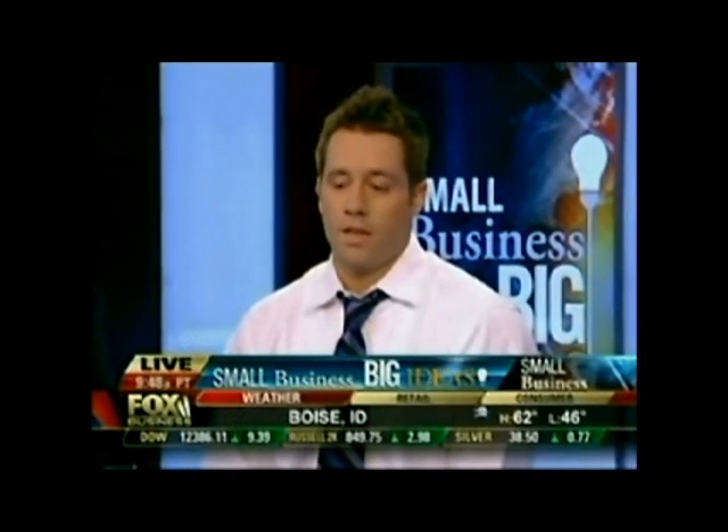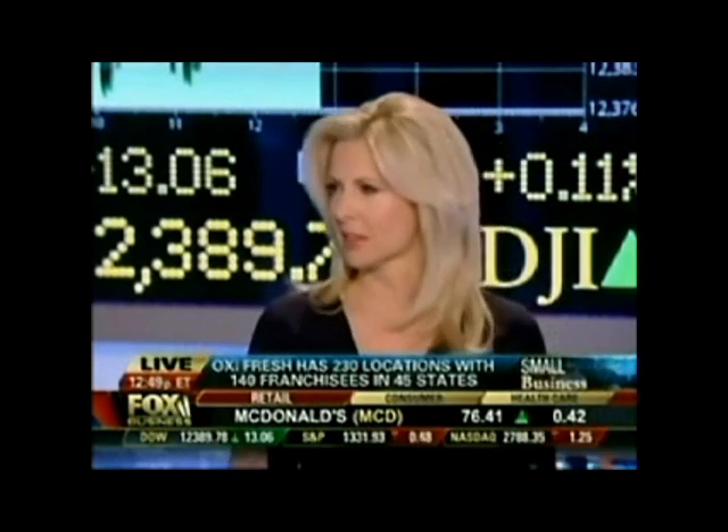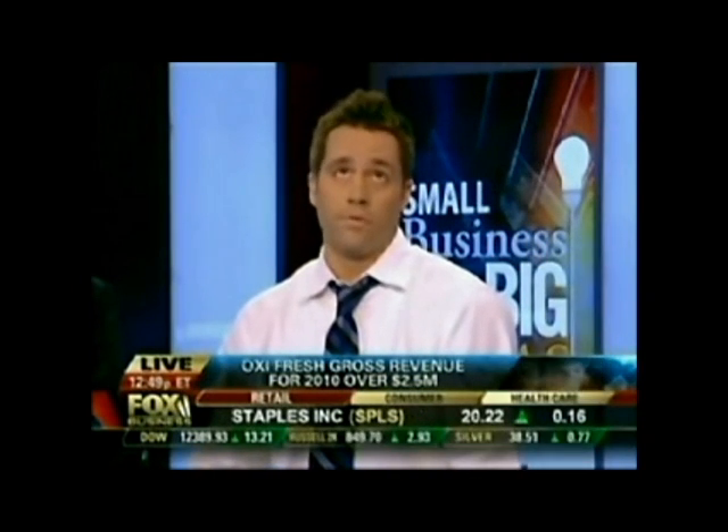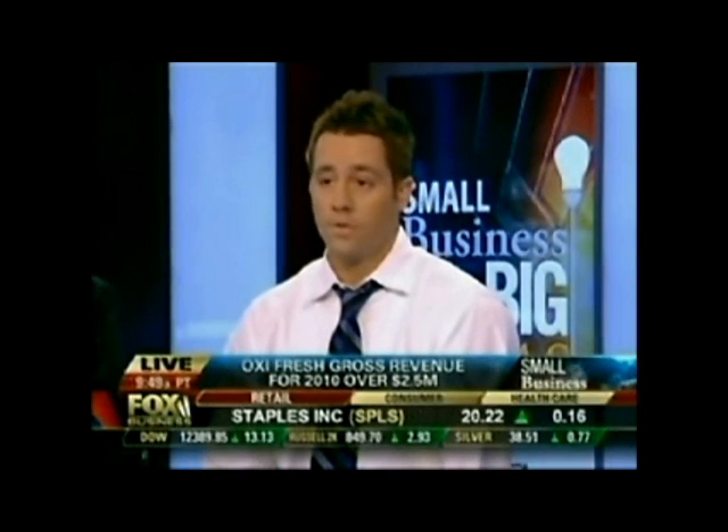We're a franchise, and I love what I do — it's been a lot of fun. The fact that you're only using 5% of the water that a normal carpet cleaner takes is fascinating. The typical carpet cleaning company can use over 40 gallons to clean a house. Here at Oxifresh, we use two gallons.